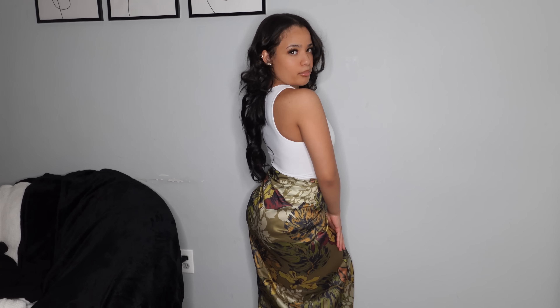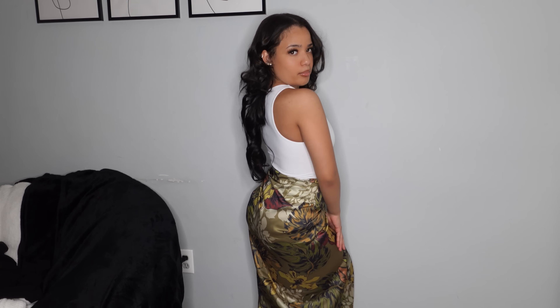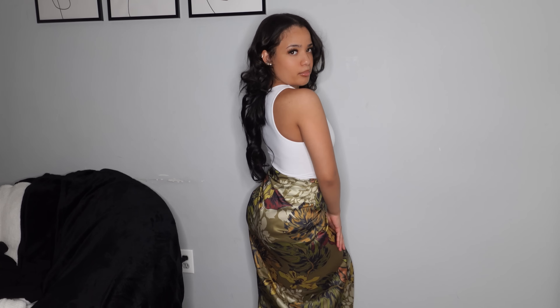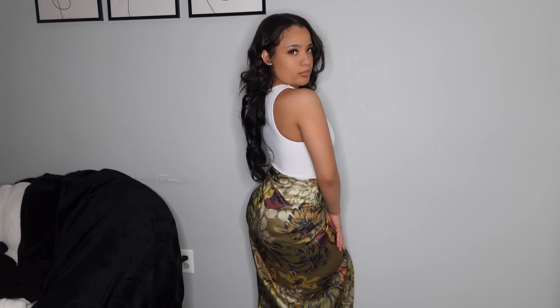Next I have this other skirt slash cover-up, in a size small — it's a floral long skirt and the material is more like a scarf material. It ties up like the other one and has a slit on the side. You can wear it as an actual skirt too. It's longer so it covers the slit a bit. This is definitely giving me tropical, Hawaii-type vibes.